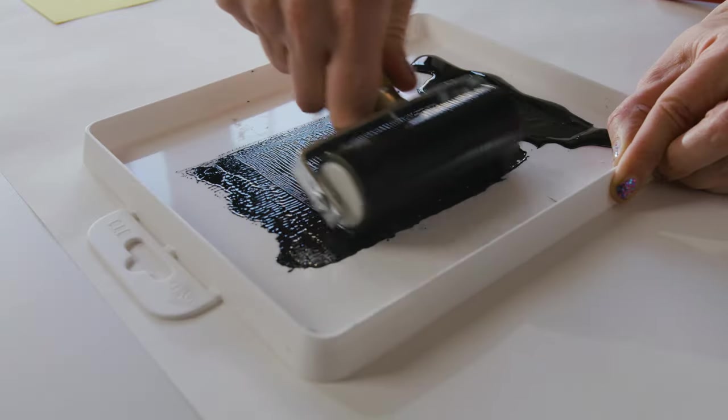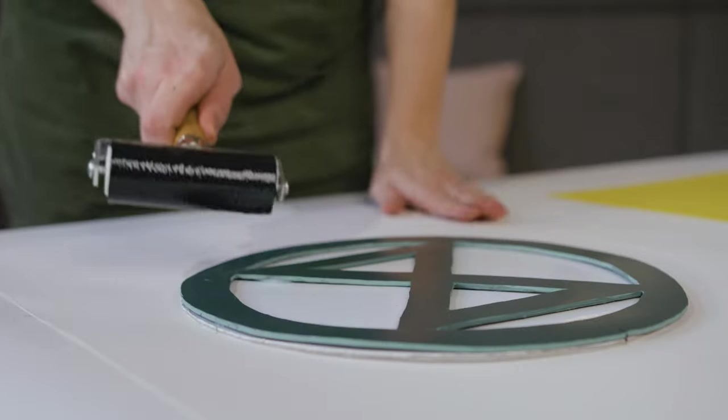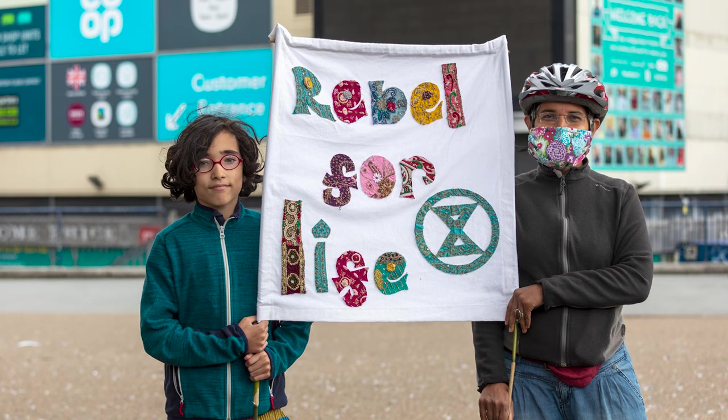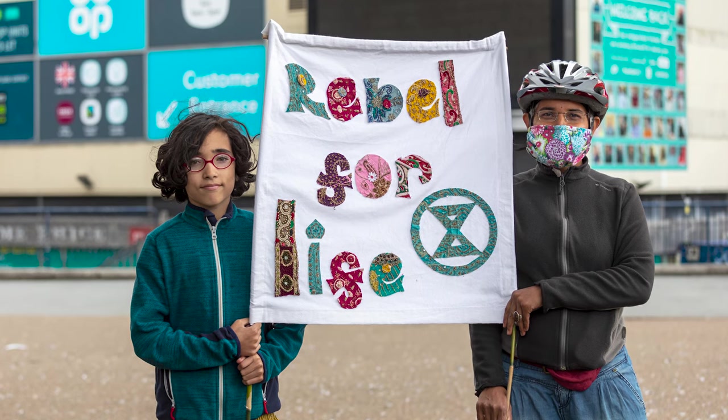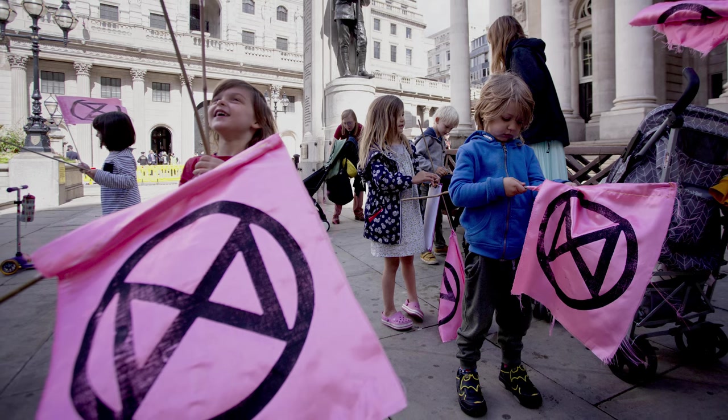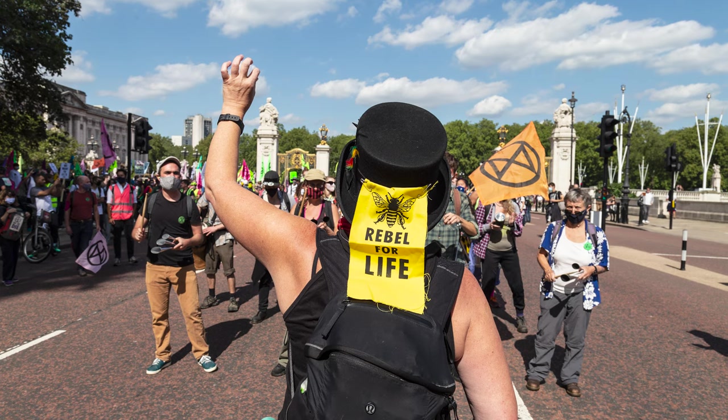A key aspect of the Extinction Rebellion visual identity was what they termed 'let's do it together.' Each of the items you could make for yourself. Woodblock printing is a system by which you apply the colour to the block and then print it onto your T-shirt or a piece of fabric. Creating that logo for yourself is an act of protest — that sense of 'I have done it, but collectively we are stronger.'